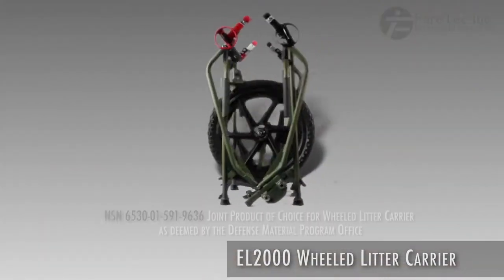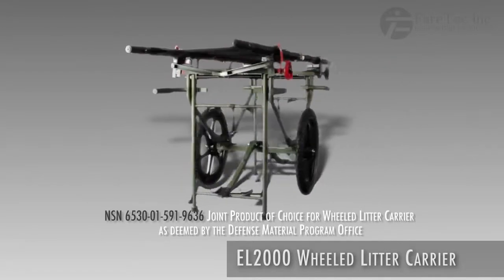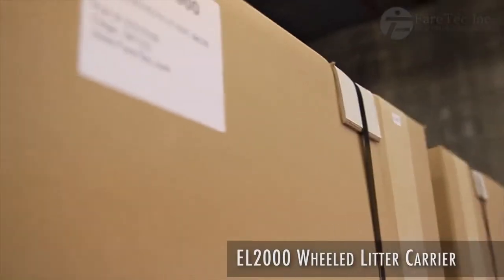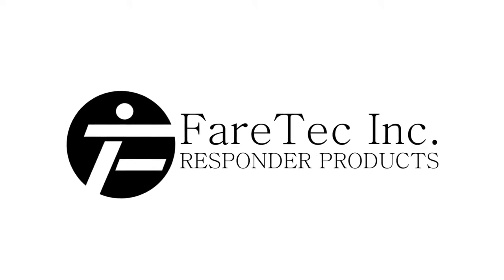The Fairtec wheeled litter carrier has been tested and proven by several groups in the U.S. and around the world. It was named the product of choice throughout all branches of the U.S. military as it proves its effectiveness time and time again. The Fairtec wheeled litter carrier — the balanced patient transport vehicle.